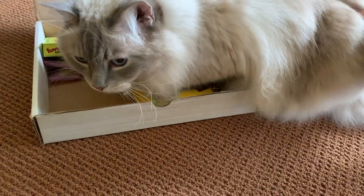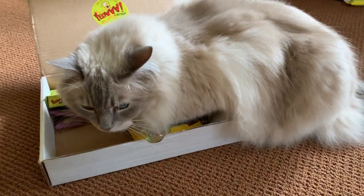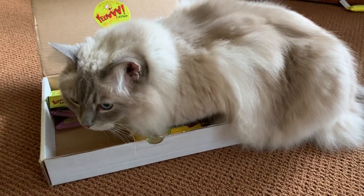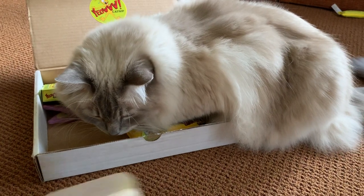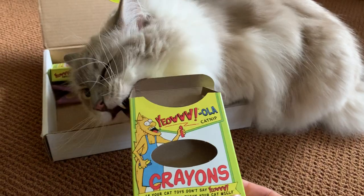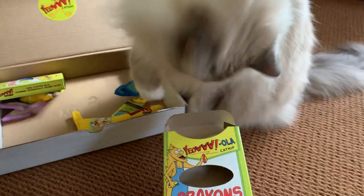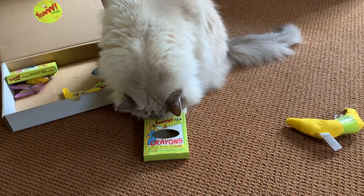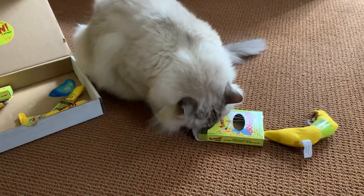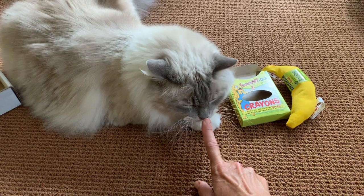That's a pretty nice box! Be sure to subscribe to our YouTube channel if you want to see my parents' cats' reaction to the Yao Catnip crayons, because they're going to get some too. Only 60% of cats respond to catnip — there's a gene that some cats have that makes them respond to it.